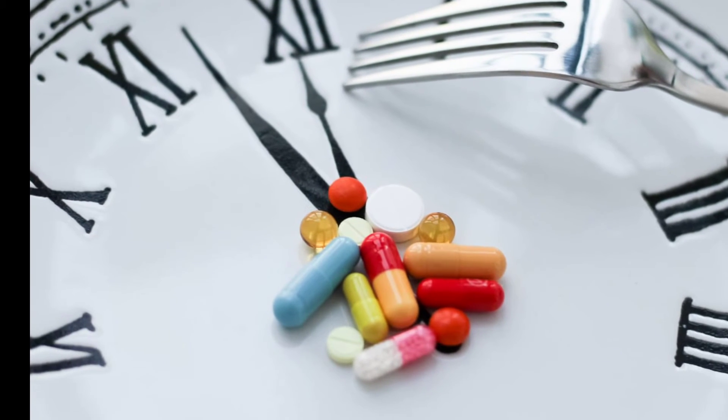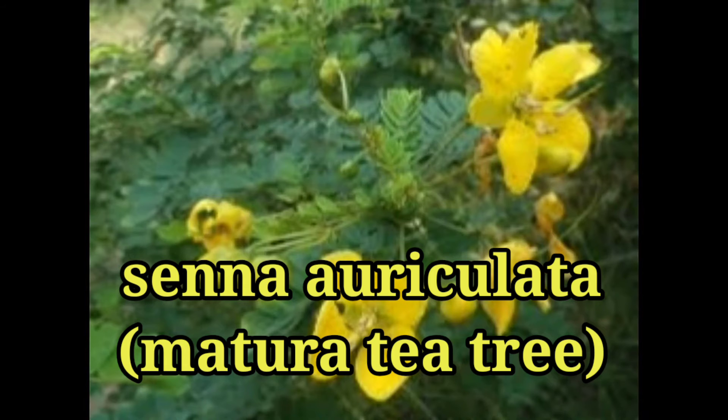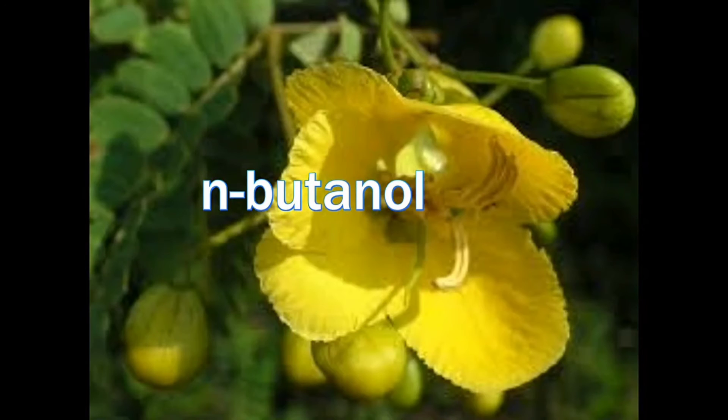Coming to the next stage of medicine, this is Senna auriculata, commonly known as Matura tea. The N-butanol content of this plant induces the cells in the pancreas to secrete insulin. It also cures intestinal ulcers and improves the production of red blood cells.